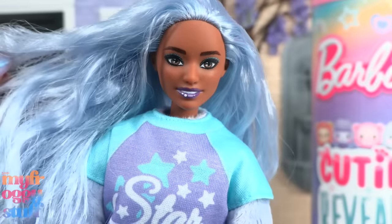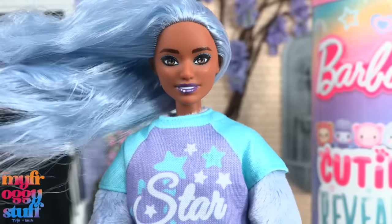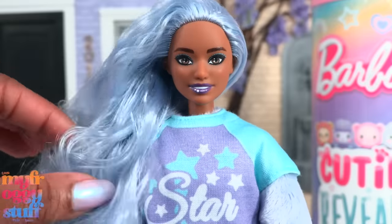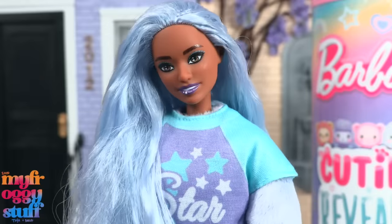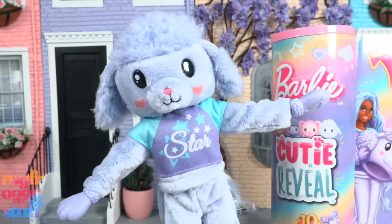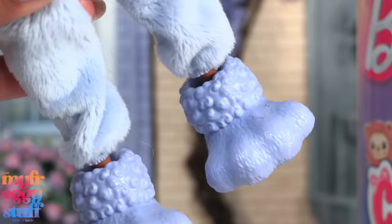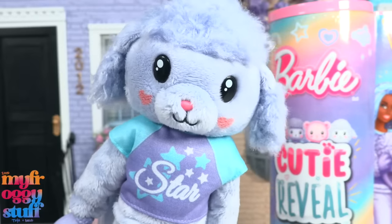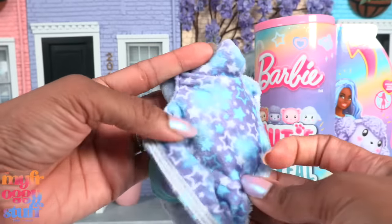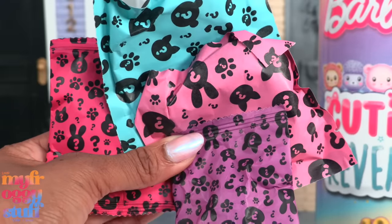Up next, the poodle! Open the top and reveal the cutie. Oh, I love her face! She has blue eyeshadow, purple lipstick, and her hair is an icy blue. Usually I lean towards natural hair colors, but lately I've been digging the pastels. Personally I wouldn't have minded a more neutral lip color. Here's the poodle - look, there is curly sculpted fur around the hands and feet. Her shirt says 'star' and is sewn on.